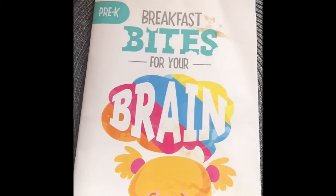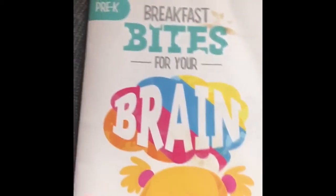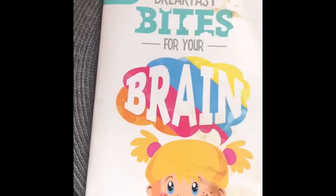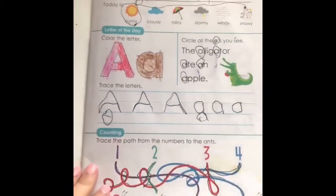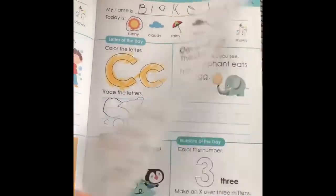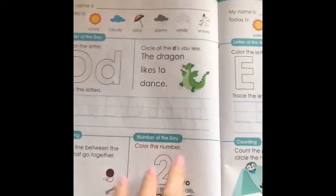We've been trying to do one every day of the summer, but a couple of days last week she didn't do one just because her birthday was last week and we had some activities and things. She did A, B, C last week and then today she's going to start with D.